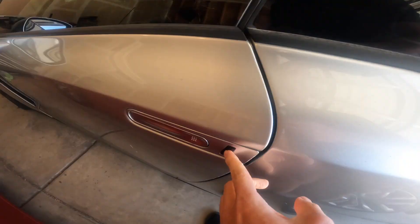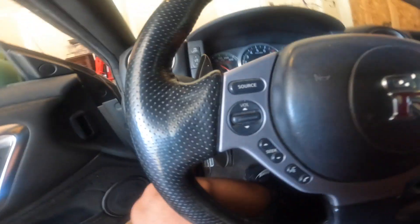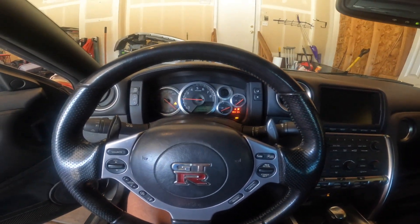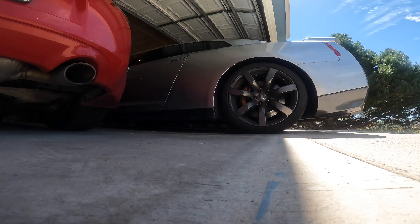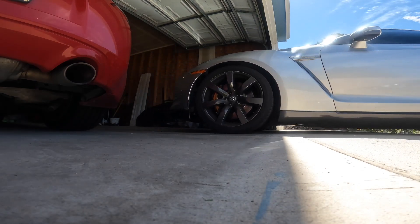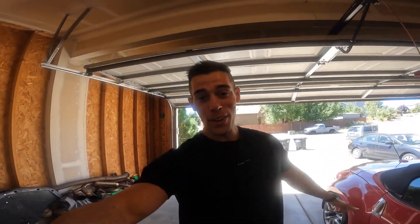Good morning, baby. All right boys, so we're filming on my new GoPro Hero 10. Hopefully the quality is okay. You guys saw the GTR runs amazing.